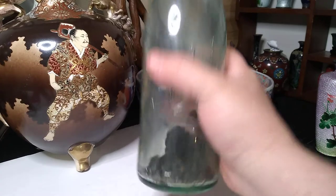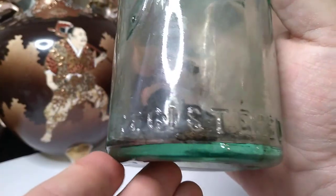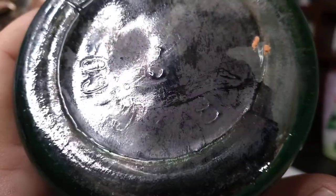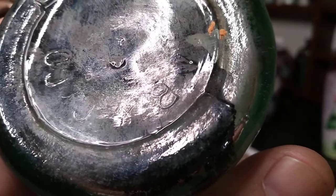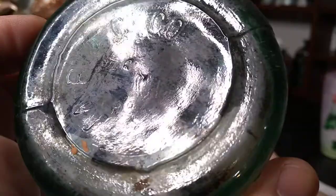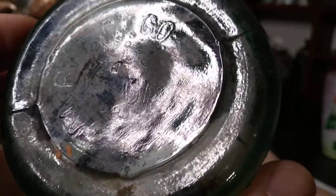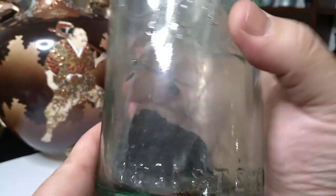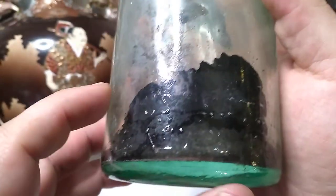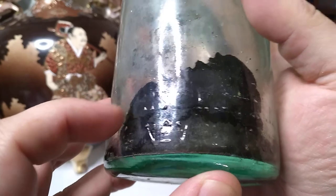It also says 'registered' on the front. If you see these MB&G Company bottles, I think they all said 'registered' and then 'this bottle not for sale' — this bottle never sold. That's right.